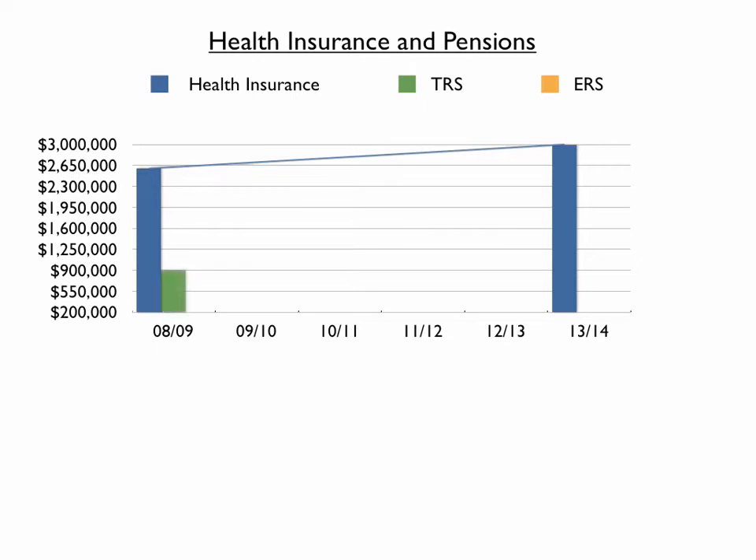There are two types of pension costs that impact the school budget. One is for teachers and administrators, or TRS. The other is for civil service employees, or ERS. Over that same five-year period we just looked at for health care costs, pension costs have risen from $1.1 million to $2.5 million.